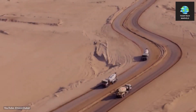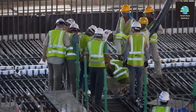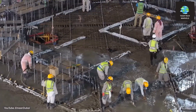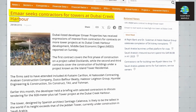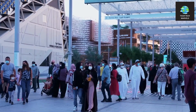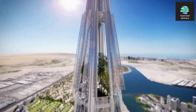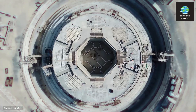Despite facing a complete halt in 2020, substantial work was actually accomplished on-site. Emaar Properties, the developer, successfully completed the tower's foundations merely two years after commencing construction. However, progress on the primary structure itself remained at a standstill even after this initial achievement. Reports from that time suggested that Emaar Properties was still in the process of securing a contractor for the project, leading to unavoidable delays.